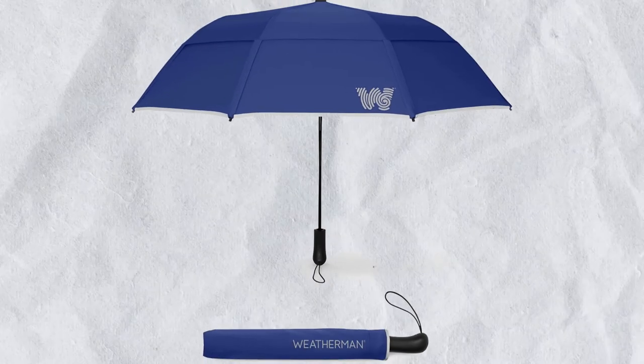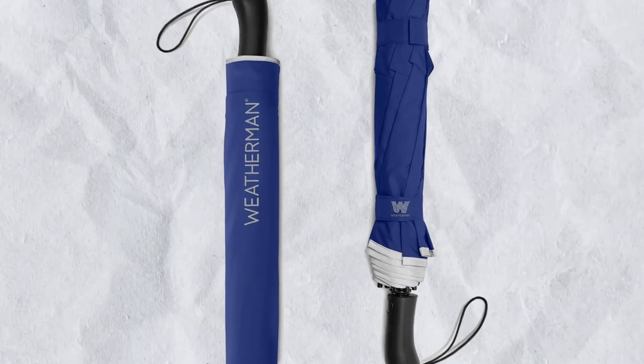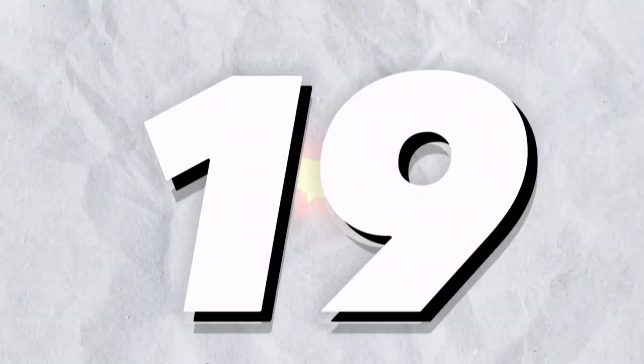Number 18: Weatherman Umbrella. This collapsible umbrella from Weatherman can withstand wind gusts up to 55 miles per hour, thanks to a ton of inventive engineering. The cost of this umbrella is $59.20.